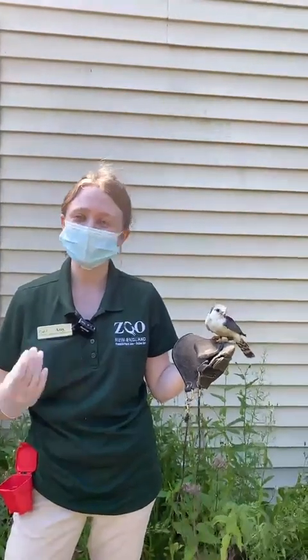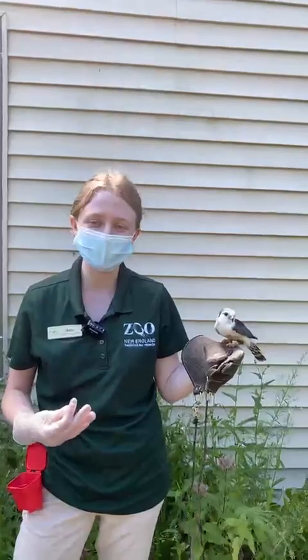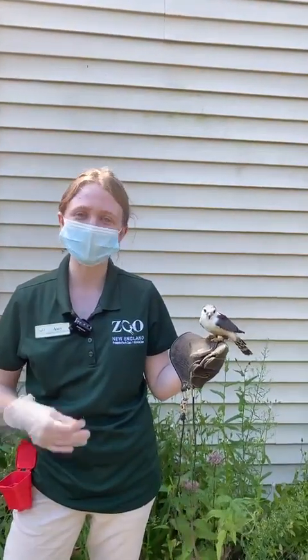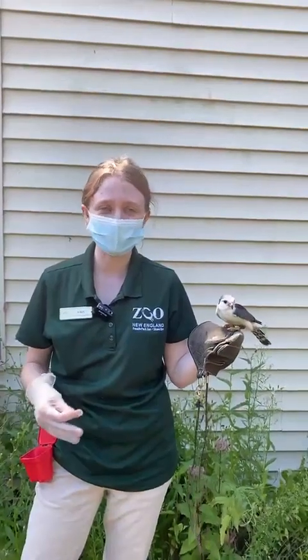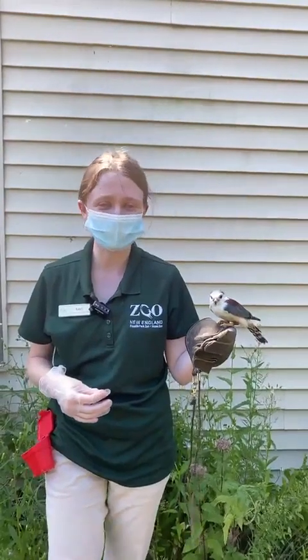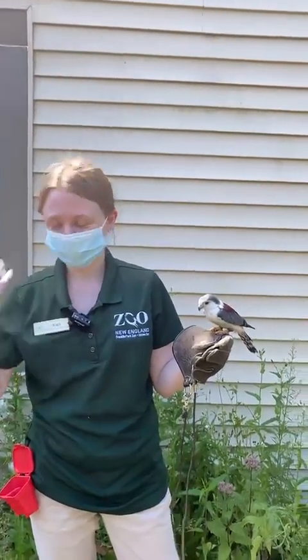She can learn over time that when she goes in the crate, she gets really great treats and rewards, and associate that good things happen when she goes in — nothing scary. This is something we do with a lot of our animal ambassador animals that are trained to go into crates so we can bring them out comfortably.